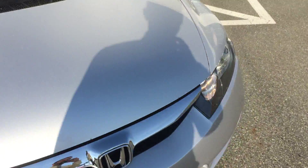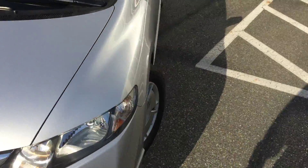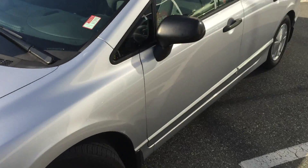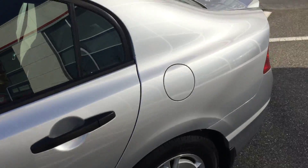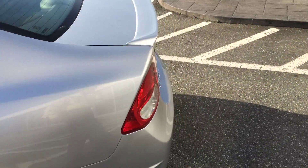The car is accident-free and we do have the CarProof vehicle history report. You can go to our website at www.valleytoyota.ca, click on the CarProof logo, and it will give you access to that report free of charge.